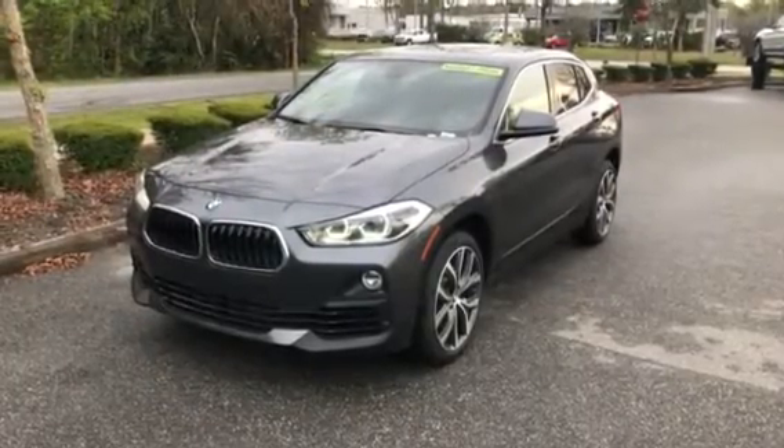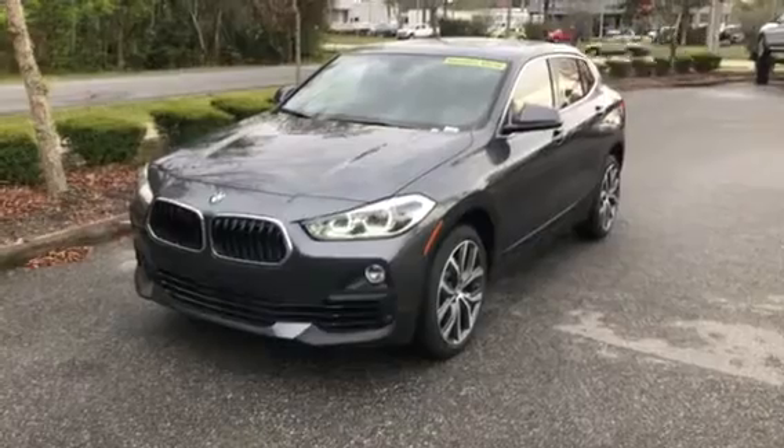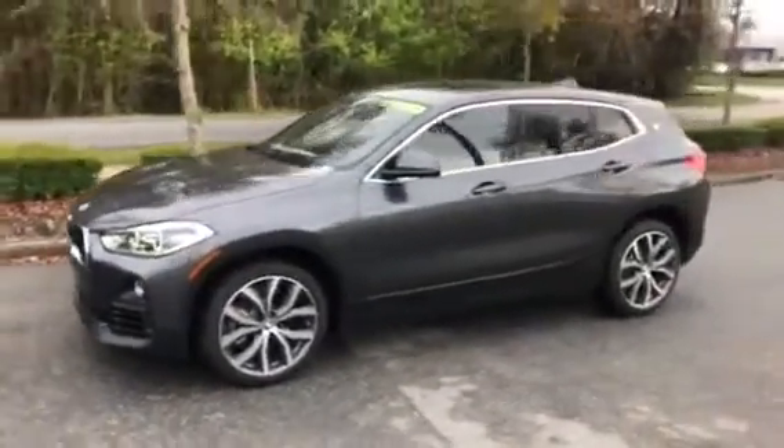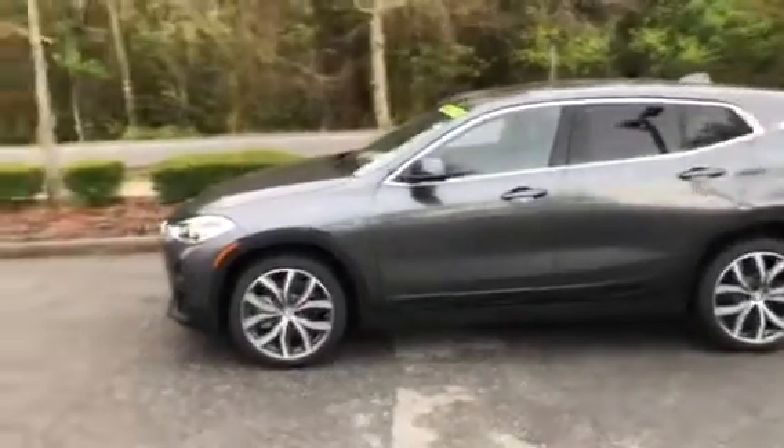Hello Janice, this is Michael Romero here at BMW Gainesville. We just want to show you a quick walk on our 2018 BMW X2. We'll walk around the vehicle, give you a nice aspect of the vehicle from the outside. Then we'll hop inside and show you the interior and a couple cool features as well.